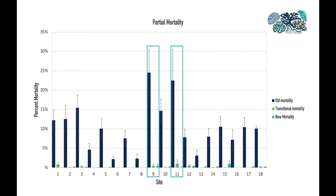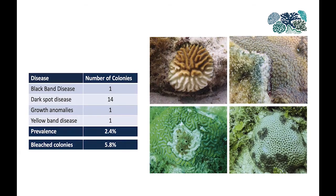New and transitional mortality were relatively low, but when we found it, it was due to a few different causes. Some were diseases, as we observed black band disease, dark spot disease, and yellow band disease. Black band disease is pictured on the top right. Dark spot disease affected mainly Siderastrea colonies, like in the bottom right, and some competitive interactions were observed, like in the bottom left, with Cliona delitrix. The prevalence of disease was relatively low, with only 2.4%. However, we also observed 5.8% of colonies had some sort of bleaching, like the top left picture.